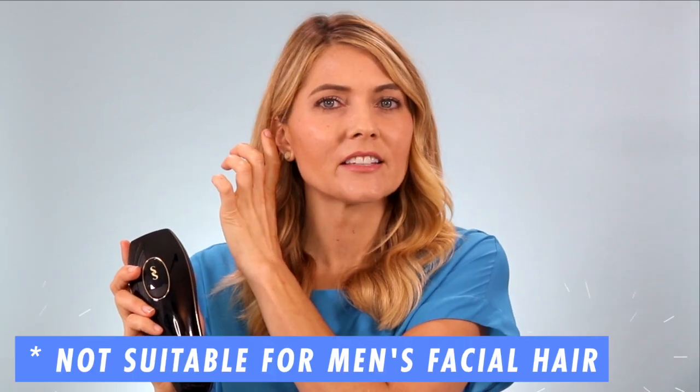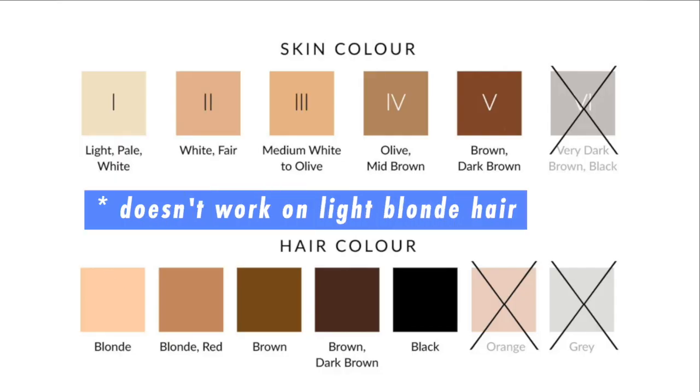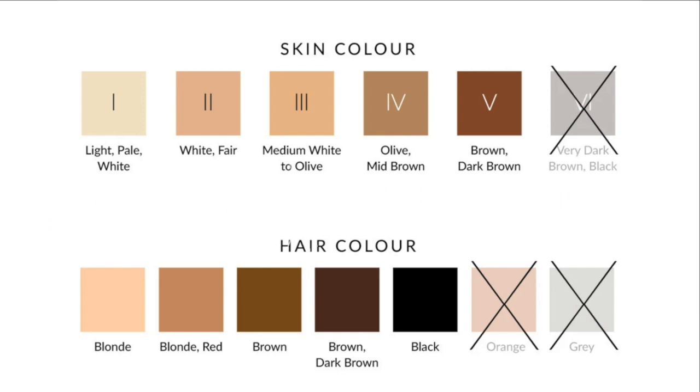You can use it on your legs, arms, underarms, and bikini. You can use it on the lower part of your face — I just don't think you should use it on the upper part near your brain. You can use it for sideburns, any facial hair, your chin, or upper lip hair. The only thing to be careful of is to check the skin tone chart, because it is only suitable for certain skin types and does not work on blonde hair. If you're questioning whether this device will work for your skin type or hair color, you can reach out to Current Body and ask them.